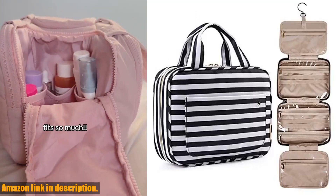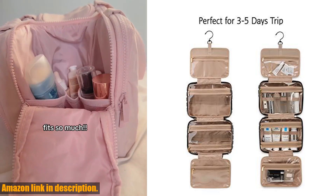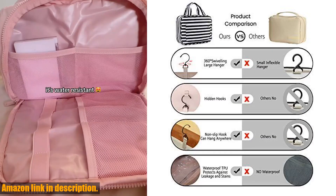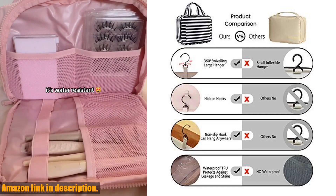So, what are you waiting for? Click the link in the description to get your hands on one today and make your travels and daily routines a breeze.